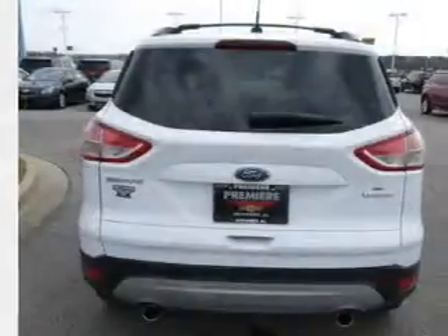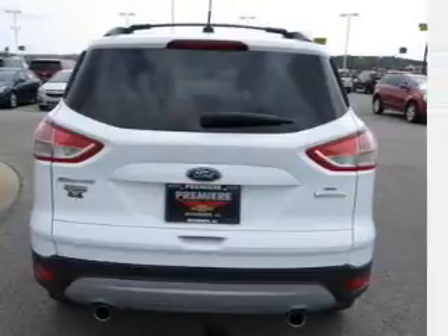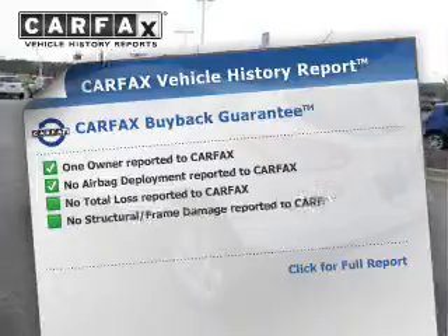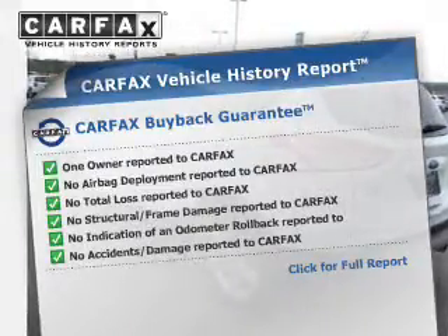Connected to a smooth-shifting six-speed automatic transmission, the anti-lock braking system will keep you safe on the road. Rest easy knowing this vehicle comes with a Carfax Vehicle History Report from Carfax, the most trusted provider of vehicle information.